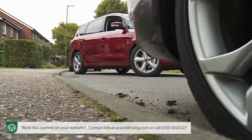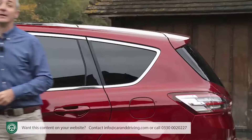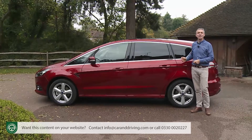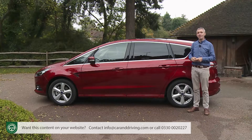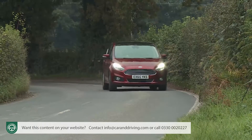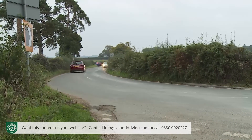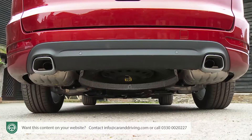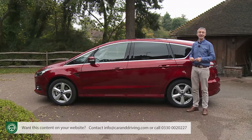This S-Max also has the Active Park Assist system that can automatically steer this car into a parallel or perpendicular space. The only additional niceties we would have liked to try but were lacking are the front split-view camera that increases your field of view at junctions and comes with a rear-view camera, and the desirable multi-contour seats which can come with an active motion massage function. Optional features we'd be less inclined to consider include an active front steering system that can vary steering assistance with your speed, an electrically operable steering column, and a hands-free powered tailgate.